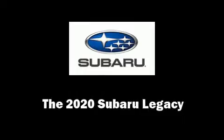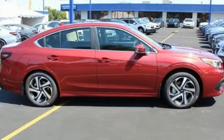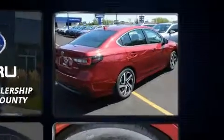Get excited about the 2020 Subaru Legacy. Smooth gear shifts are achieved thanks to the efficient four-cylinder engine. And for added security, Dynamic Stability Control supplements the drivetrain.